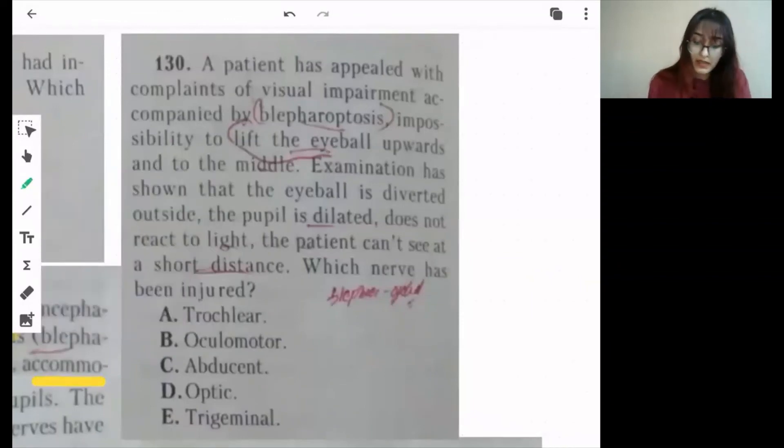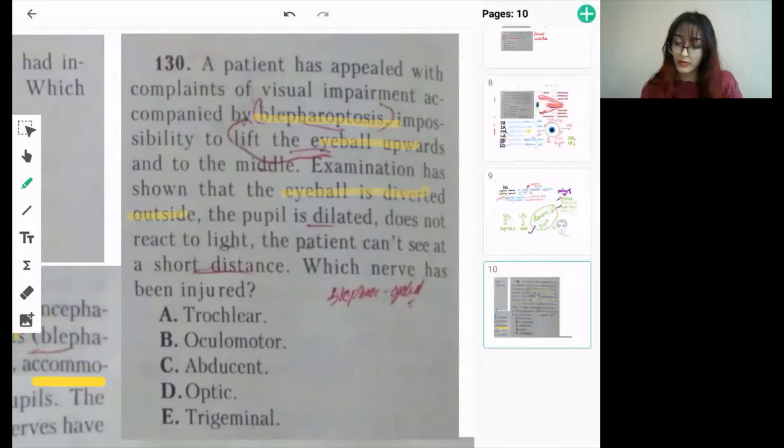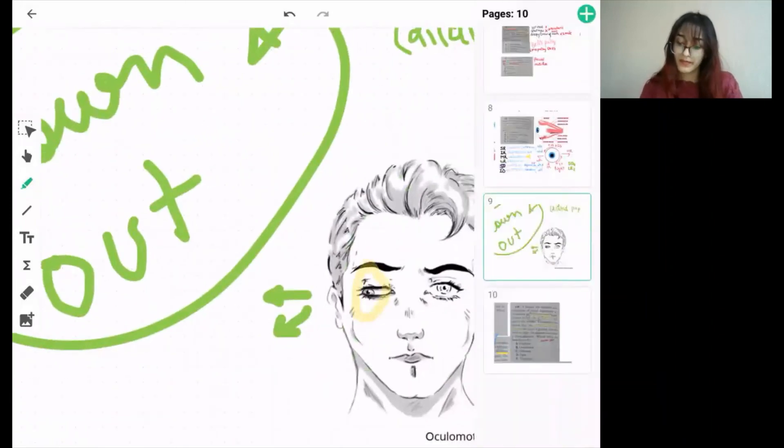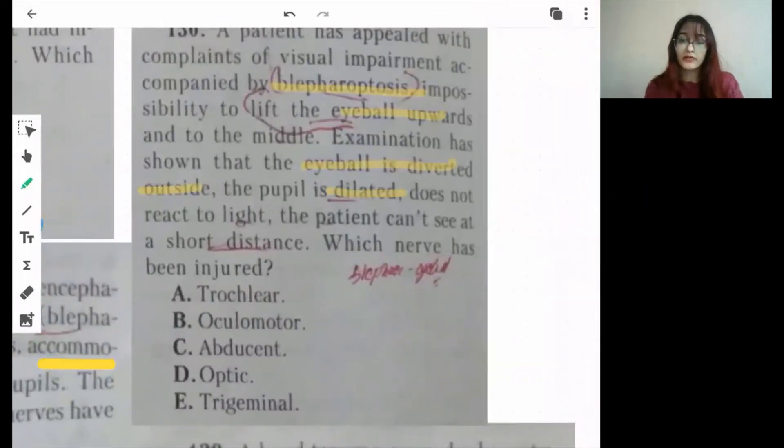Question 130: blepharoptosis — drooping of upper eyelid. The eyeball cannot be lifted upwards, meaning there is a problem with the superior rectus. The eyeball is diverted outside — again, that down and out position of the eye seen in cranial nerve 3 palsy. And the pupil is dilated, again because the sphincter pupillae is not working, and the patient cannot see at short distance, meaning there is accommodation disorder.